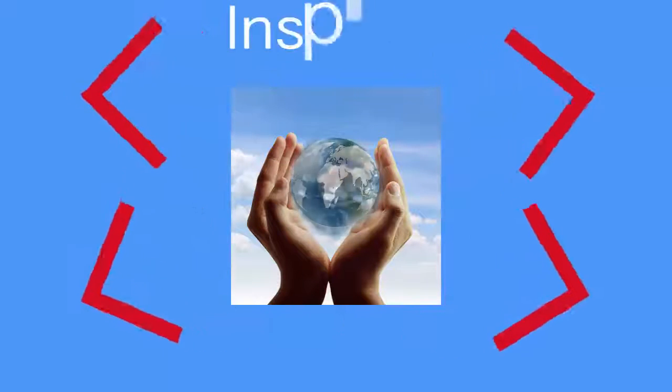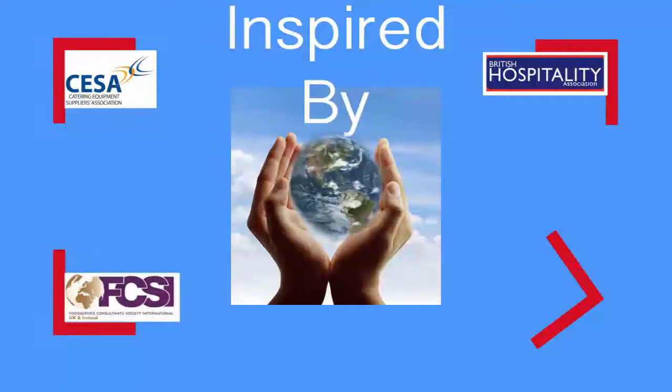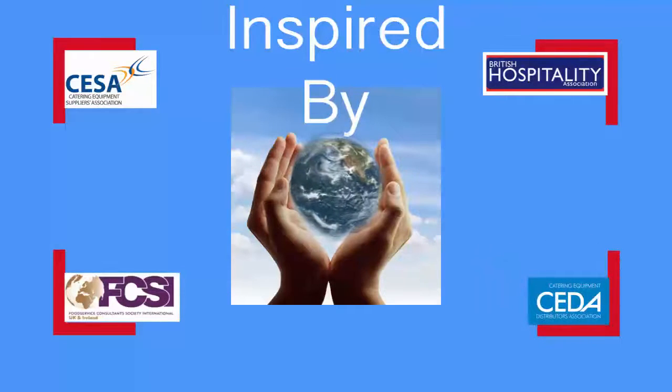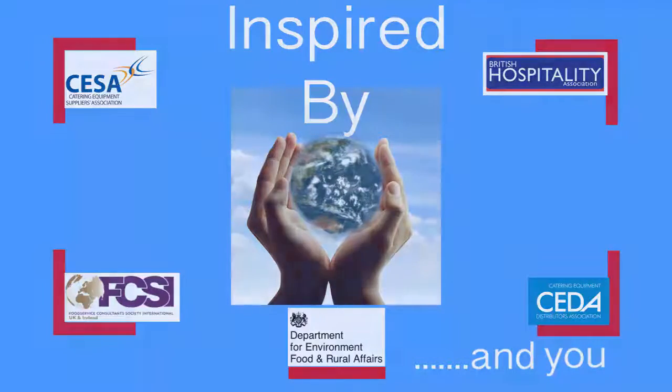Brought to you by the Catering Equipment Suppliers Association, the British Hospitality Association, the Food Service Consultants Society International, the Catering Equipment Distributors Association, and the Department for the Environment, Food and Rural Affairs. For more information, visit us at the Catering Equipment Suppliers Association.